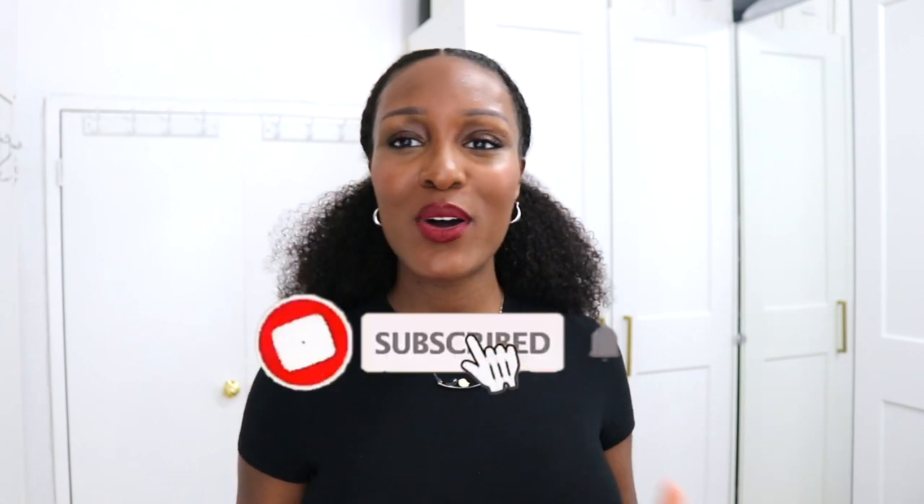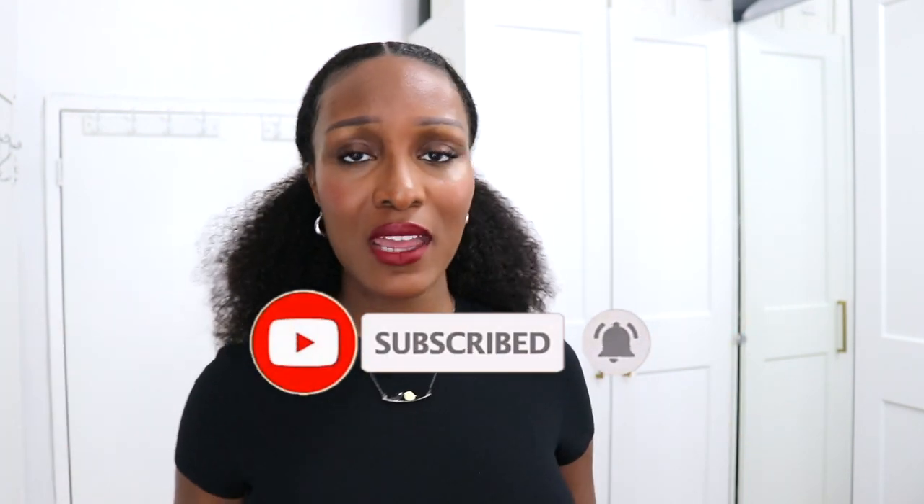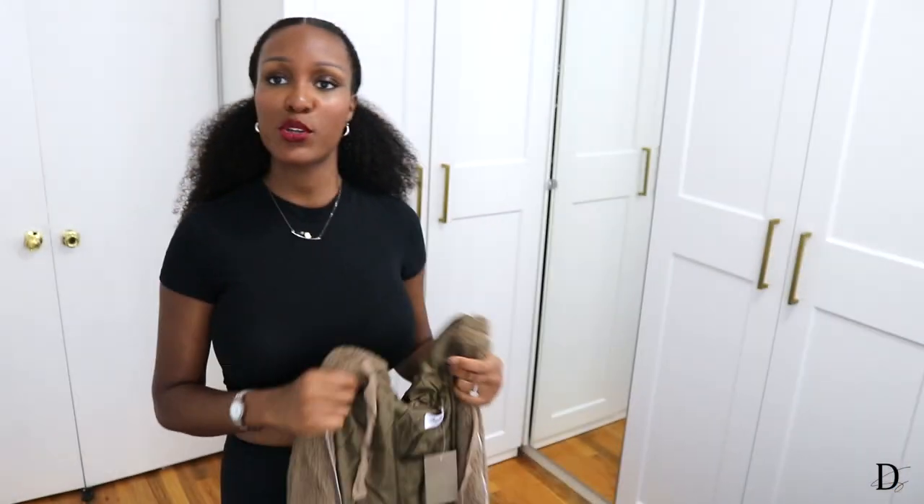Real quick — please hit that red subscribe button and press the bell notification so that anytime I post you'll be up to date. You might as well join the family! Alright, back to the video.